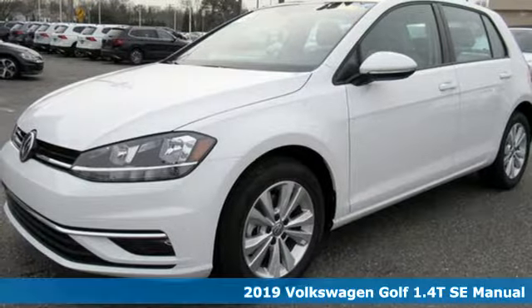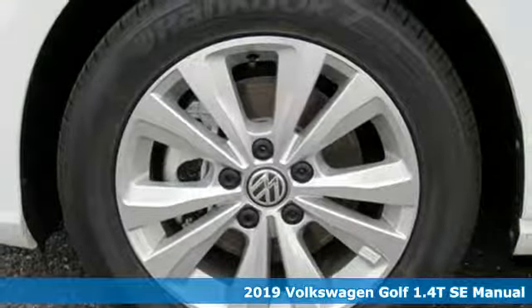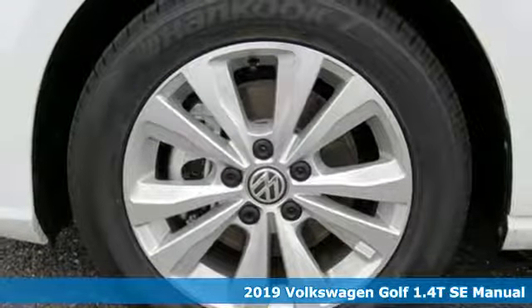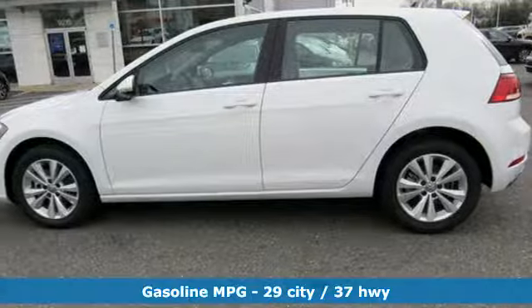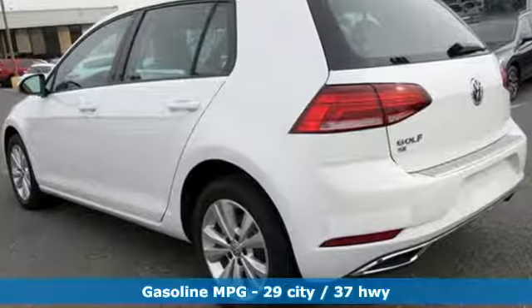It's a new 2019 Volkswagen Golf. It has the stamina for every adventure, street smarts, and the muscle to back up its legendary status. It comes with the features you need, and better yet, want.